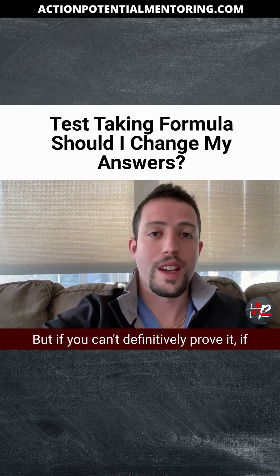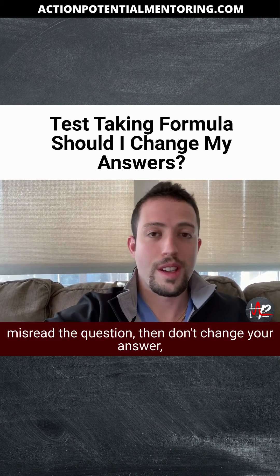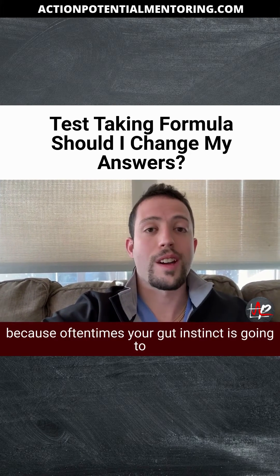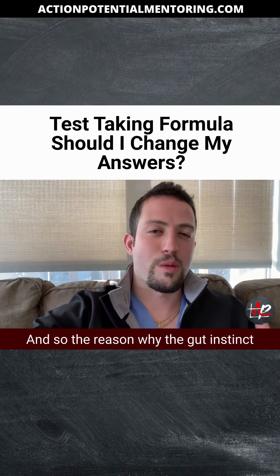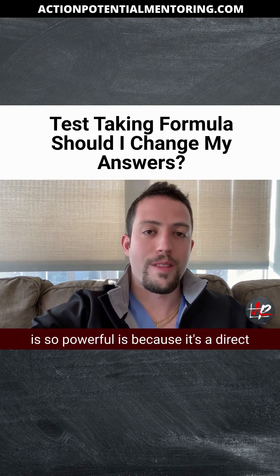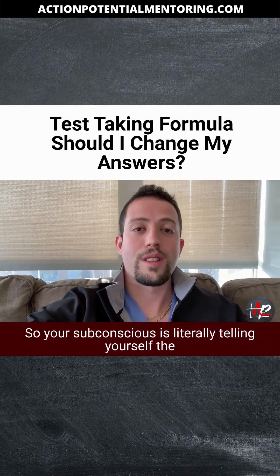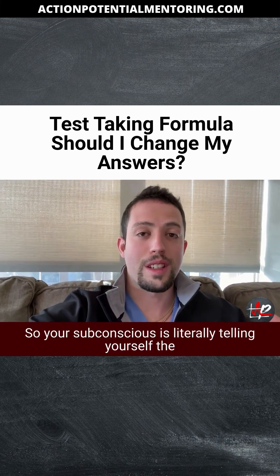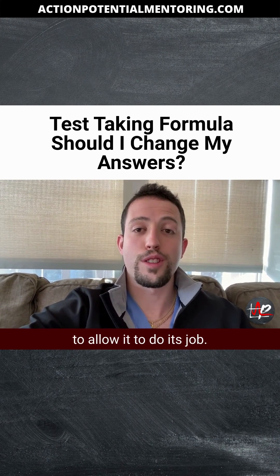But if you can't definitively prove it, if you haven't uncovered new information or you didn't misread the question, then don't change your answer, because oftentimes your gut instinct is going to give you the correct answer. The reason why gut instinct is so powerful is because it's a direct manifestation of your subconscious mind — your subconscious is literally telling you the answers, but you just have to allow it to do its job.